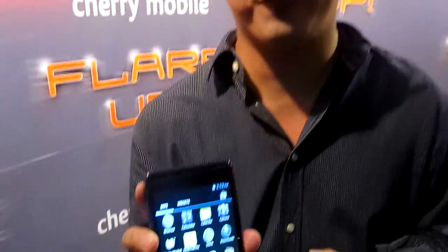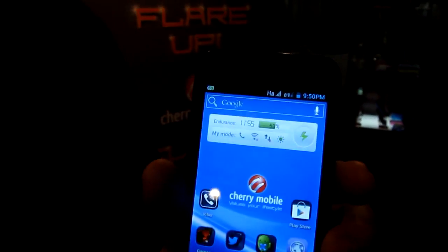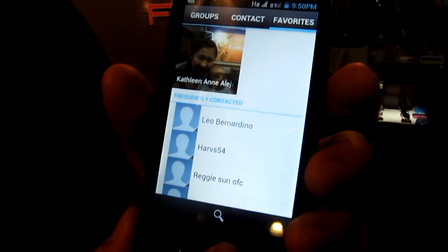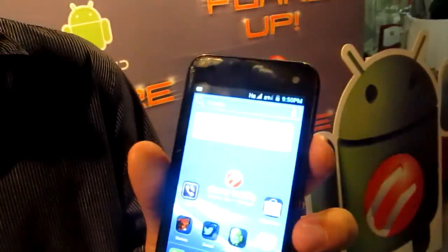Would you call this a phablet or a large Android phone? A large Android phone. It's your largest phone so far, right? Yes, largest phone so far. And this is its slightly smaller sibling — the Flare, which has a 4.0-inch IPS screen and is also dual-core 1.2 GHz Snapdragon processor, with a 5 megapixel camera autofocus with flash, dual standby, and Android 4.0.